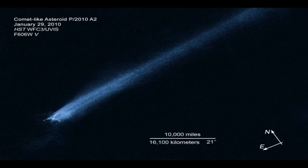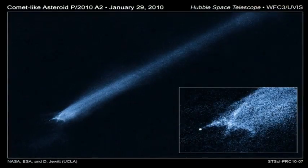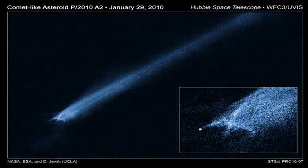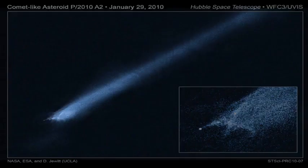Normal comets fall into the inner regions of the solar system from icy reservoirs in the distant Kuiper Belt and Oort Cloud. As comets approach the Sun and warm up, ice near the surface vaporizes and ejects material from the solid comet nucleus via jets. But P/2010 A2 may have a different origin — it orbits in the warm inner regions of the asteroid belt, where its nearest neighbors are dry, rocky bodies lacking volatile materials.